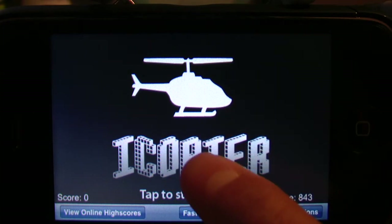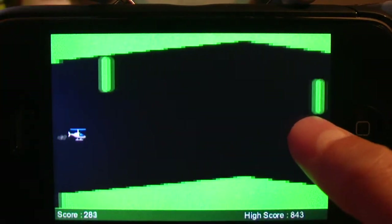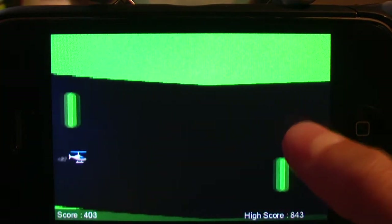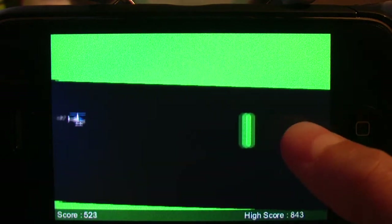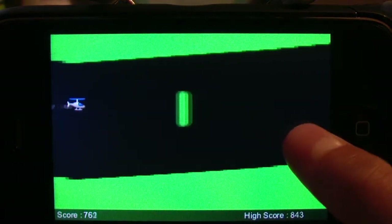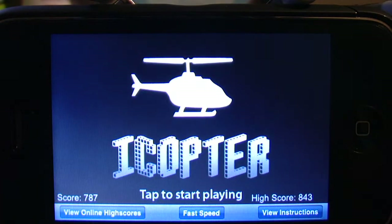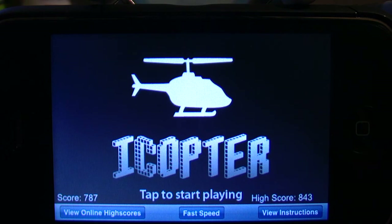Your objective is pretty much to get as far as you can through this so-called cave with your helicopter. As you can see, there are these green blocks and stuff, and you just have to try to dodge them and not hit the ceiling or the ground, or else you'll die. As you can see, if you die you'll get a red circle like right there, and you'll have to restart again.